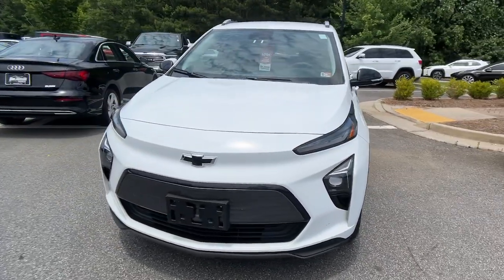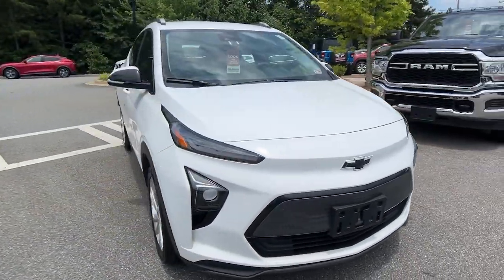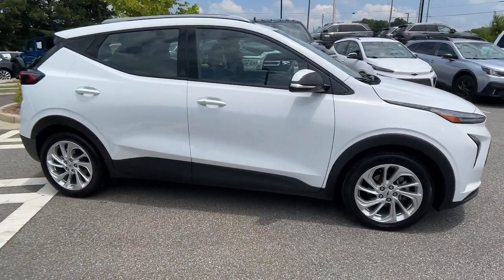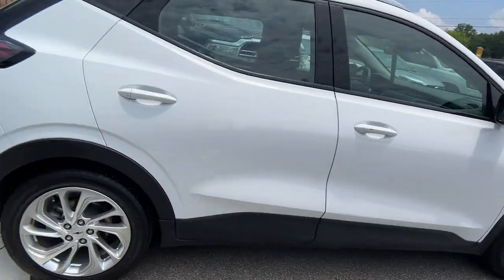You'll have love at first sight with the 2023 Chevrolet Bolt EV. This vehicle is an outstanding buy with fewer than 50,000 miles on the odometer.